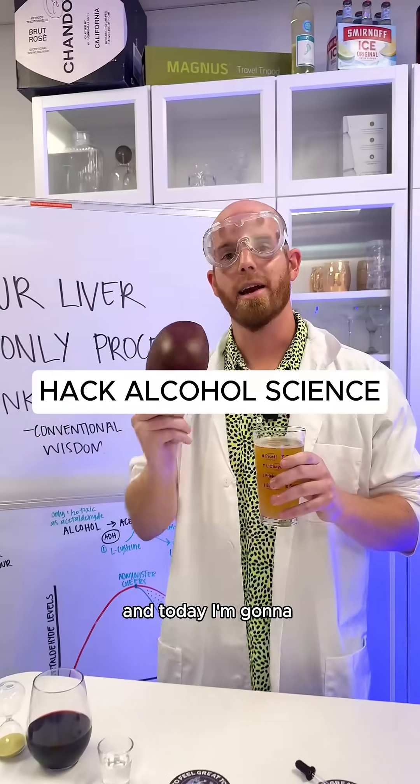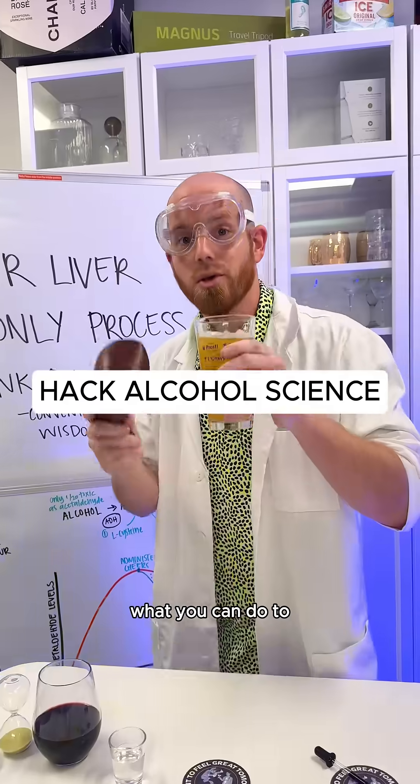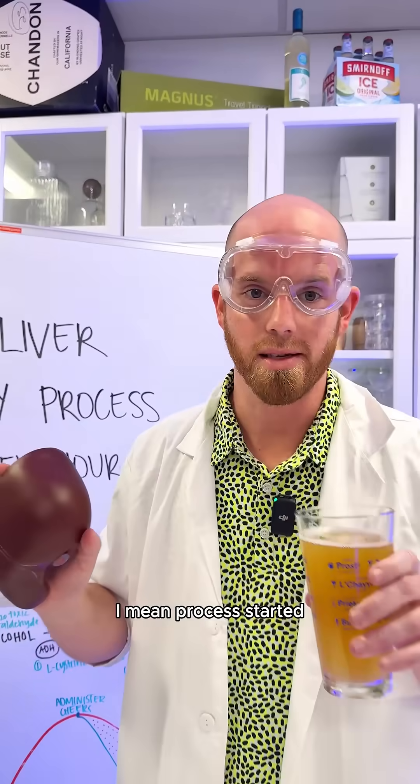Your liver can only process one standard drink per hour, and today I'm gonna show you through science what you can do to speed up that process. But first, let's get this party — I mean process — started.